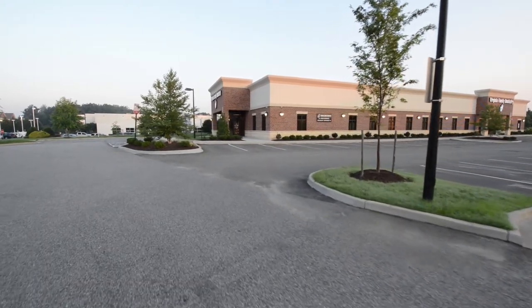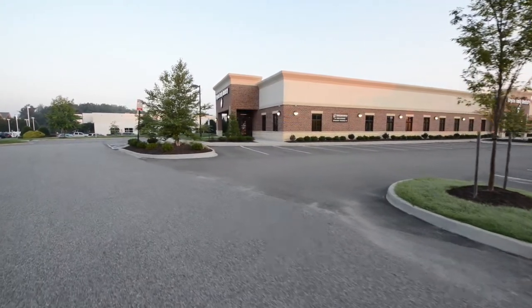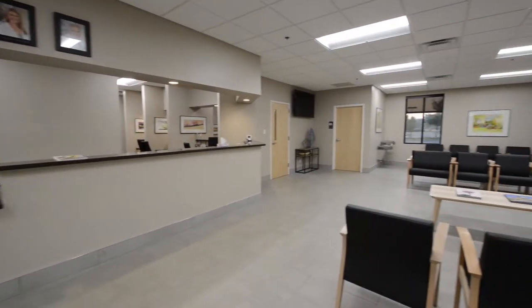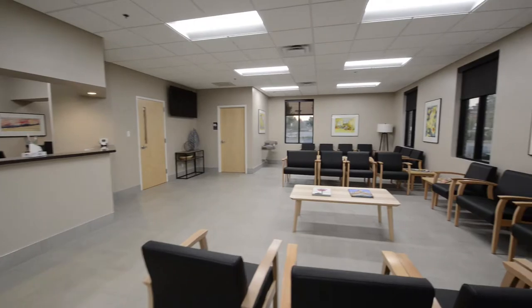Welcome to Virginia Family Dentistry's Short Pump location at 12040 West Broad Street. This location near Short Pump Mall is designed to take care of your family's dental needs.